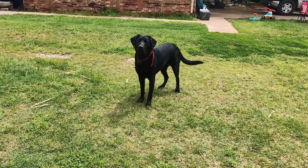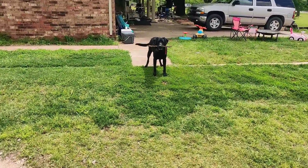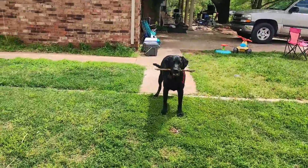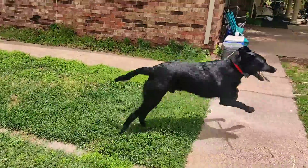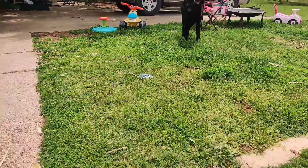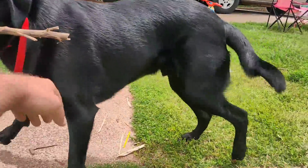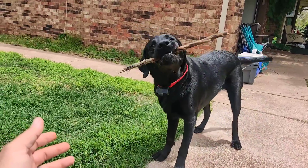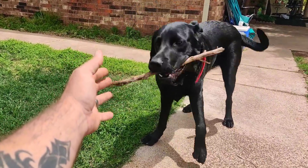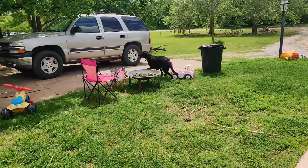Shut up. What are you doing? You want a stick? Come here, buddy. You crazy guy. Let me see the stick. Come here. You want me to catch you? Not going to happen, buddy.